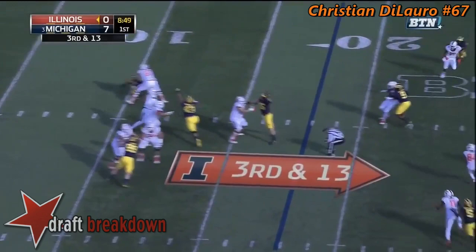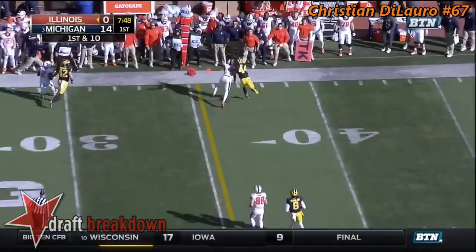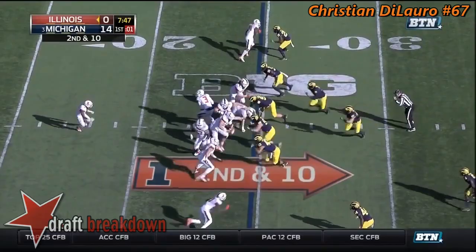Good protection. That pass deflected at the line and incomplete. Looked like Ryan — dude injured. And on first down off play action, George in trouble. He throws and that's off the fingertips of Malik Turner. Incomplete.